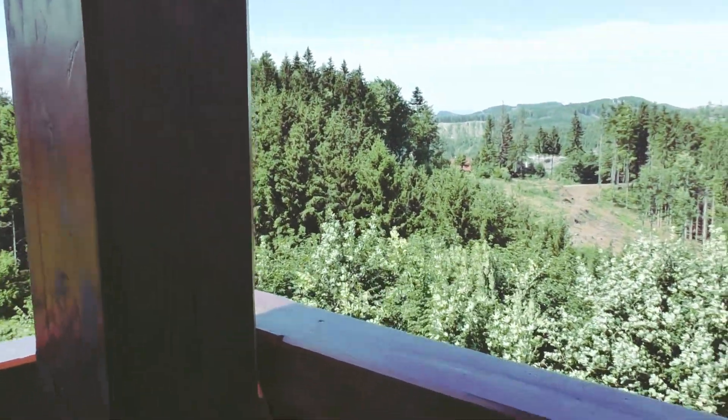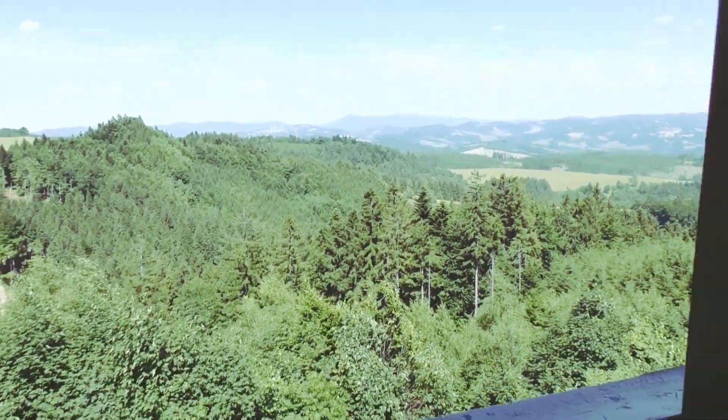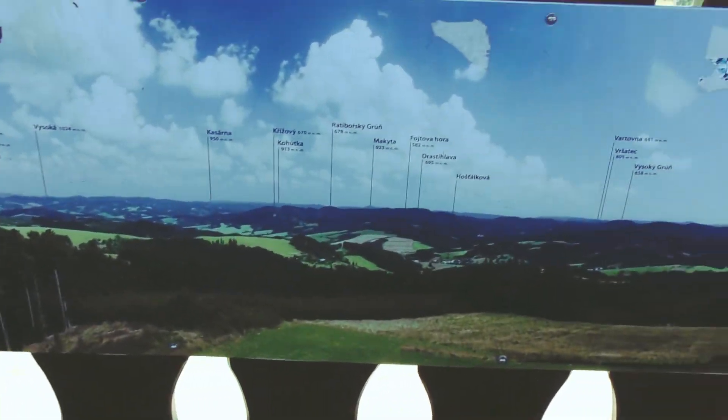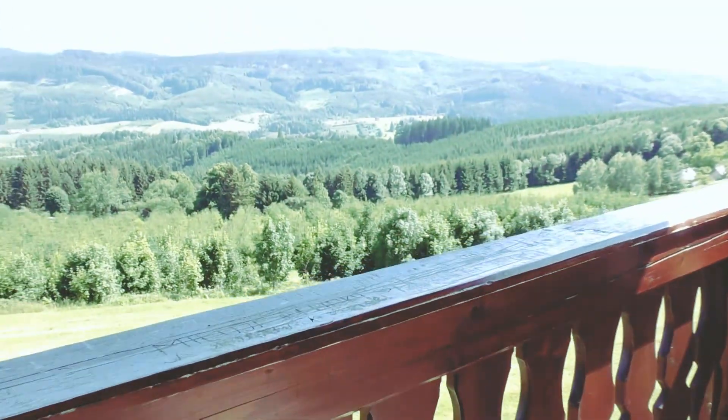It is all wooden construction with a wooden roof. Beams are upright on this loop viewing platform, and I'll give you a quick 360 degrees. There's some information here about what you can see, for example Kahootka down there over there.